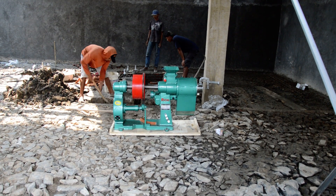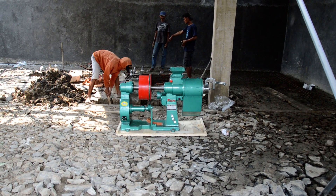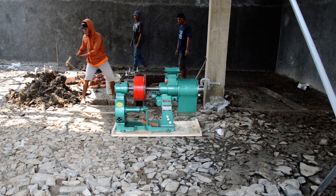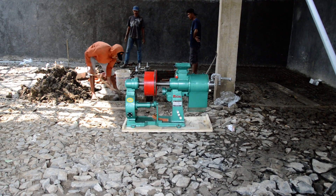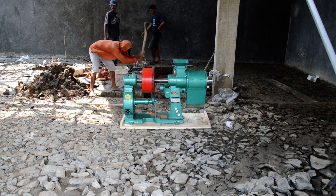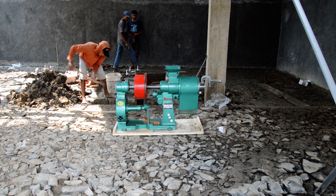This is the rice polisher. There's a hopper that goes on top of that. You put the rice in for a while and it supposedly polishes the rice — takes the husks off.